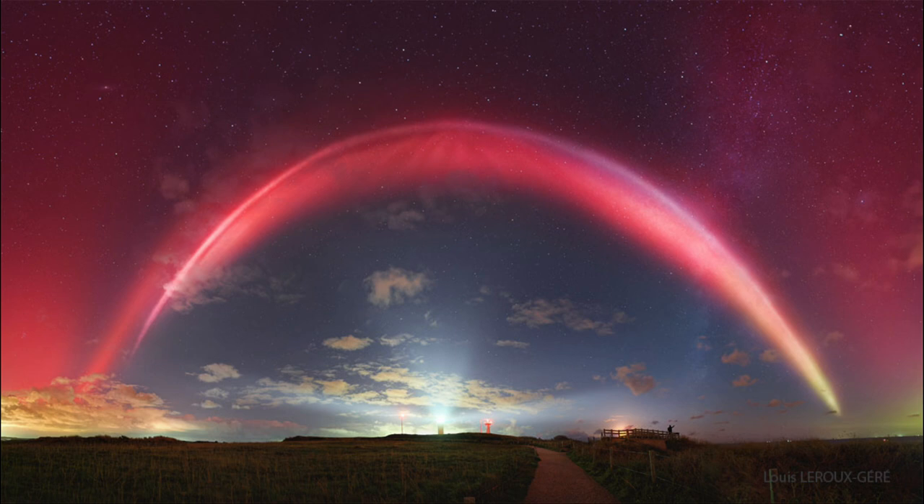Steve stands for Strong Thermal Emission Velocity Enhancement. These have been studied only recently, and our understanding of them is very minimal. We're still trying to figure out exactly how they work. This idea of a river of flowing ions is our current explanation, or at least one current explanation, for the glow that we see.